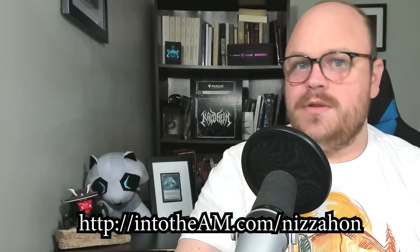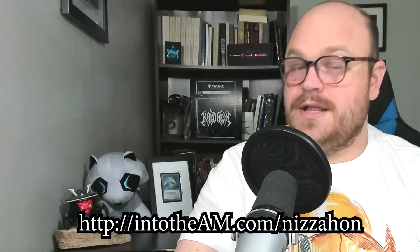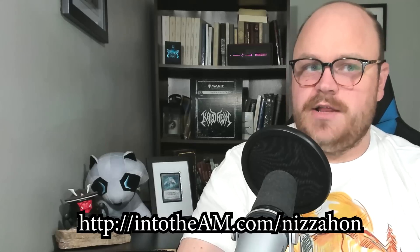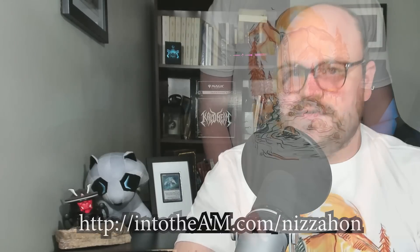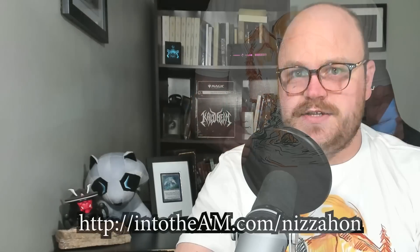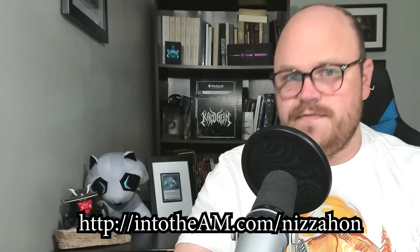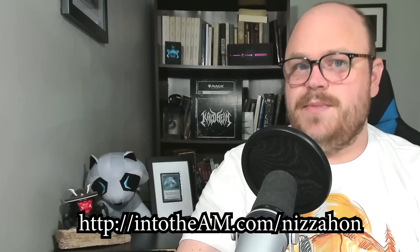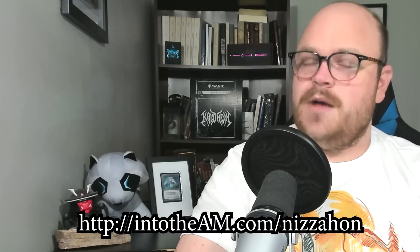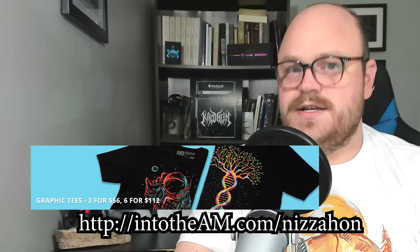Before we get into the video, let me tell you about today's special sponsor, IntoTheAM. They're a great company I've worked with a lot over the last couple of years. They sell apparel, including the graphic tee that I'm wearing right now. This one is called Nature's Flow and it features a stylized and beautiful natural landscape featuring a waterfall and trees. Their shirts are also a great fit — I'm 6'3 and 260 pounds, and this XXL fits me great. They have a wide range of sizes from small to 4XL.